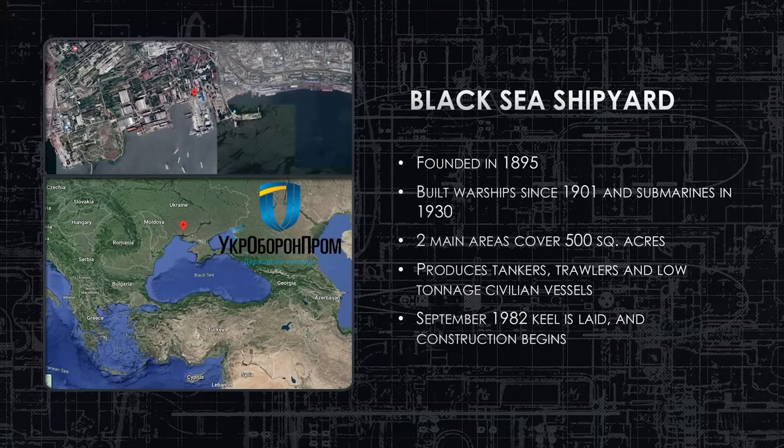The Black Sea Shipyard has a long history, founded in 1895 and building warships since 1901 and submarines since 1930. It has two main areas covering more than 500 square acres. Today they produce tankers, trawlers, and civilian vessels, but have the capability of producing warships as well. In September 1982, the keel is laid on the Kuznetsov-class and construction begins. They'll end up building two of these in the same shipyard.